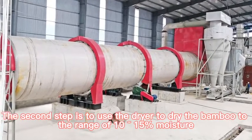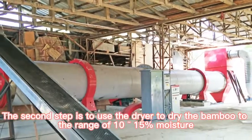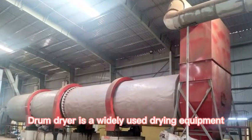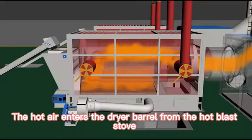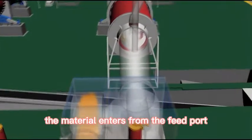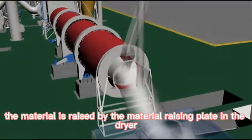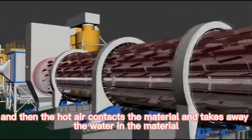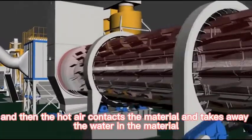The second step is to use a dryer to dry the bamboo to the range of 10–15% moisture. The drum dryer is a widely used drying equipment. Hot air enters the dryer barrel from the hot blast stove, the material enters from the feed port, is raised by the material raising plate inside the dryer, and the hot air contacts the material to take away its moisture.